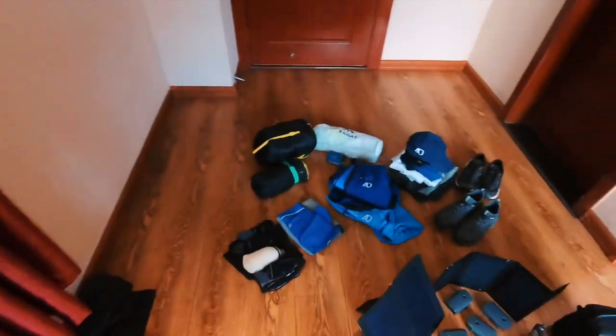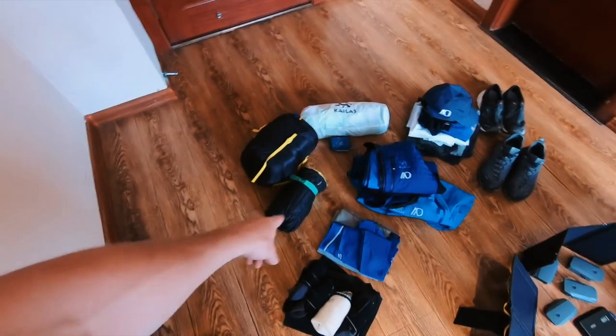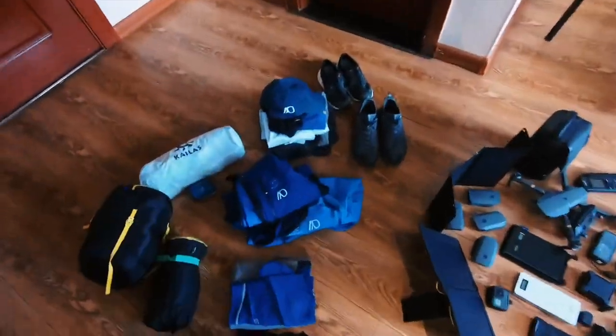Okay guys, here is the kit very briefly broken down and very quickly. So we've got the Kailas 80 merchandise from the sleeping bag, tent, sleeping mat, a load of different protective clothing, skins wear, and two pairs of footwear.